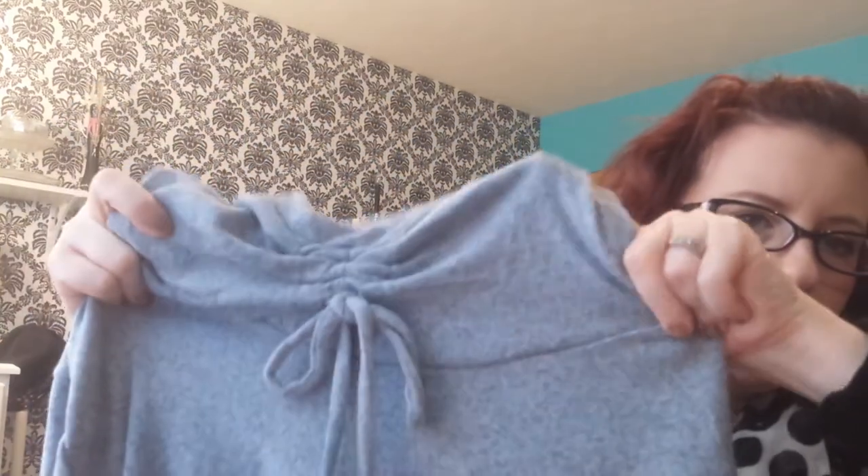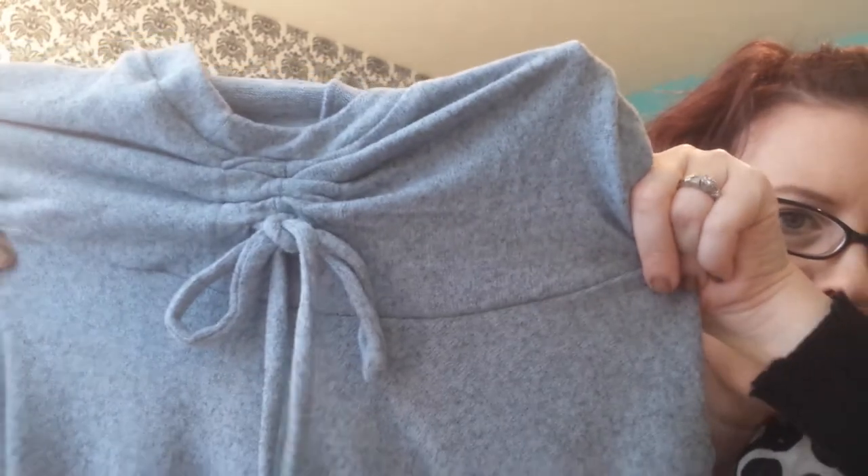This is made by Derek, which you can find in other places besides Boscov's. It has this cute gathered neck with a hood, but then it's like a really long, loose tunic. I got this in a large and it's really big, but I wanted it to be slouchy and comfy in the winter with leggings.